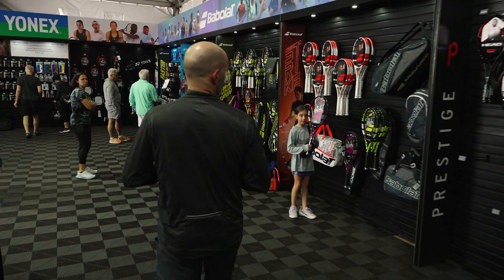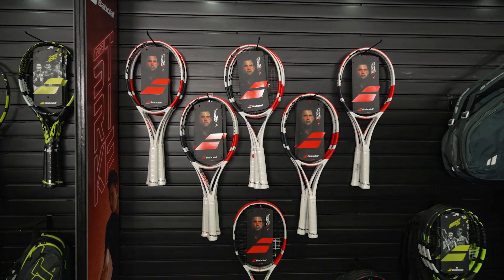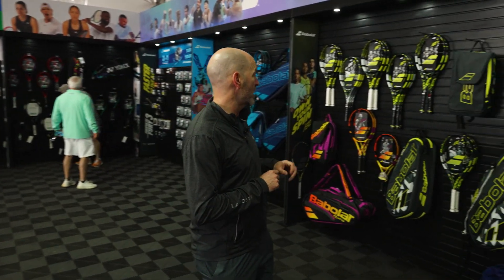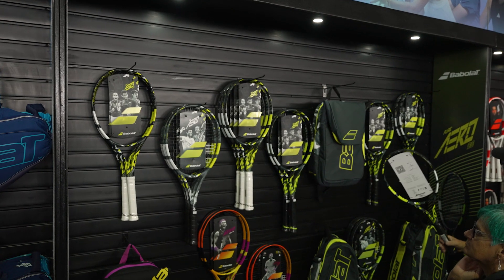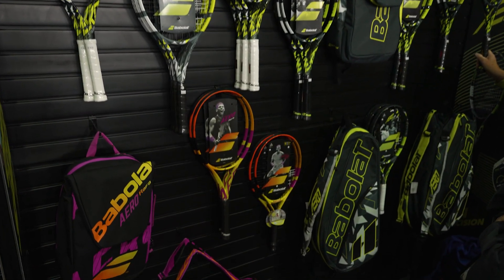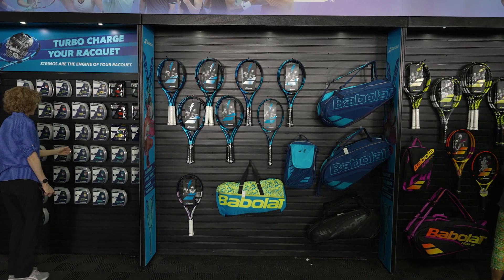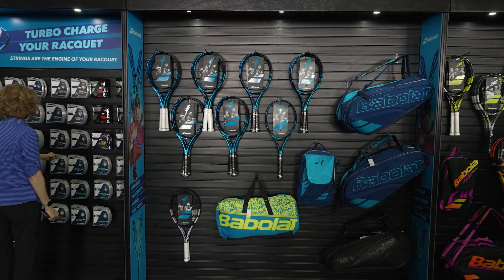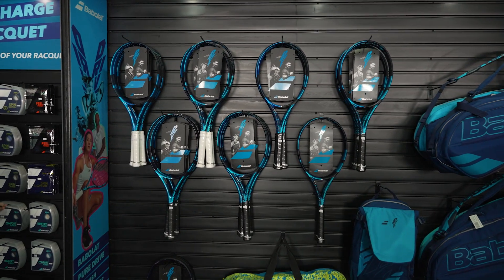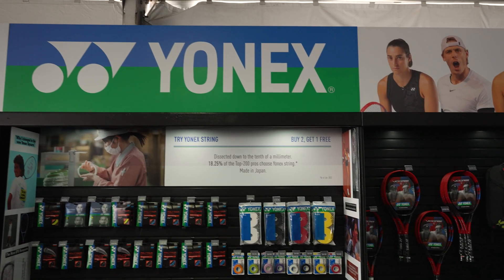Next up we have Babolat, starting with the Pure Strike — great playing rackets, a nice blend of playability with a little bit of pop that you'd expect from a Babolat racket, but more control. Those are great rackets if you like to supply the power and get a bit more control from your racket. Then the new Pure Aero 98 is a peach of a racket — I love the playability of that one. We've got the Rafa paint jobs on the Pure Aeros as well. And the Pure Drive is a great racket that fits everyone — put a multi in it for a beginner through intermediate, put a poly in it and it's perfect all the way up to the pro level. Again, great selection of strings and grips from Babolat.